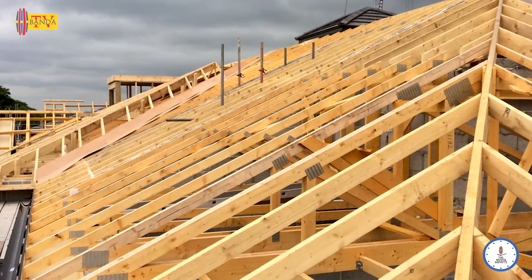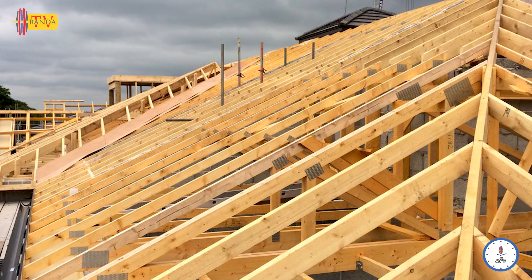These are the beams that form triangles holding up the roof. But the question is, is timber the only trussing solution available in today's market? And that's what we're discussing on today's Banda Minute.